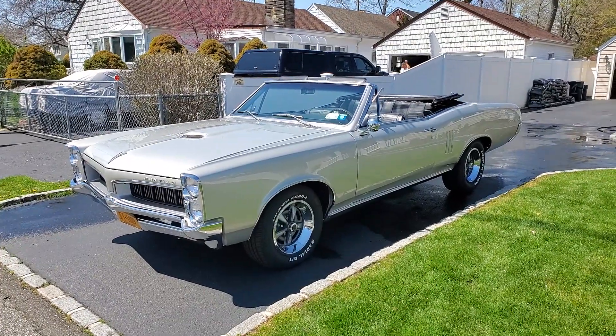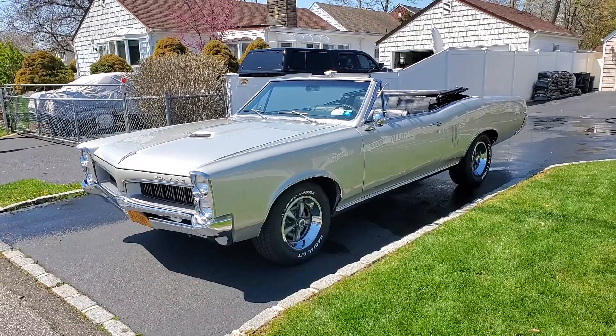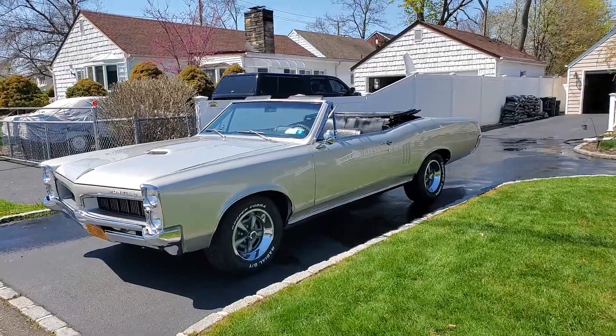Hey guys, thanks for joining us today. Mike here at WeBe Autos. Today we have a beautiful 1967 Pontiac Le Mans convertible. I got the owner here who's going to tell us a little bit about it. How are we doing today, Harold? Good, how are you guys doing?